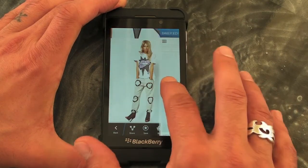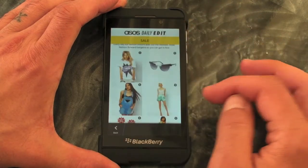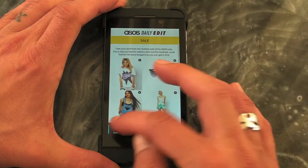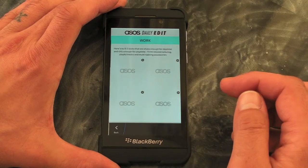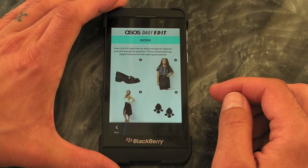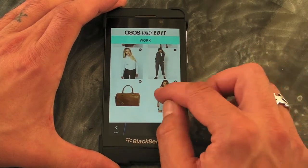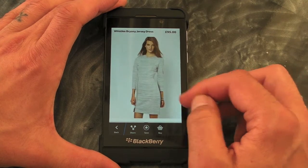It kind of wants to swipe back but it doesn't quite let you. But if you're into fashion shopping online, this is the perfect way to do it, or just browse. It seems to work a treat. And as an added bonus, some nice ladies on here.